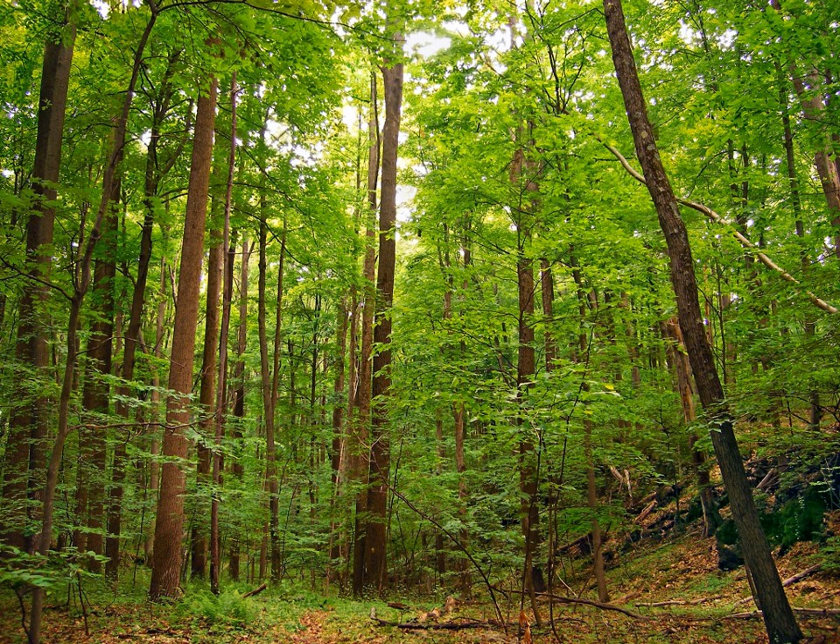Most temperate woody vines are also deciduous, including grapes, poison ivy, Virginia creeper, wisteria, etc. The characteristic is useful in plant identification; for instance, in parts of Southern California and the American Southeast, deciduous and evergreen oak species may grow side by side. Periods of leaf fall often coincide with seasons: winter in the case of cool climate plants or the dry season in the case of tropical plants.